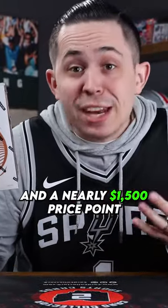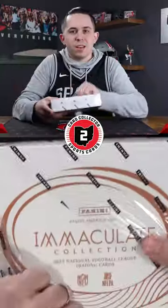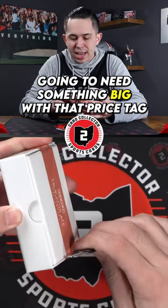One box, six cards, and a nearly $1,500 price point. Let's see how we do. We've got six cards inside — gonna need something big with that price tag.